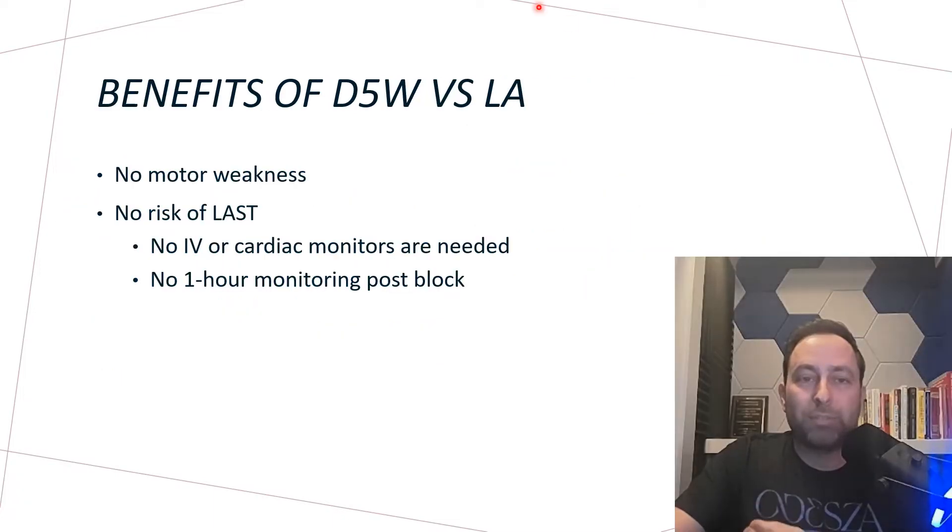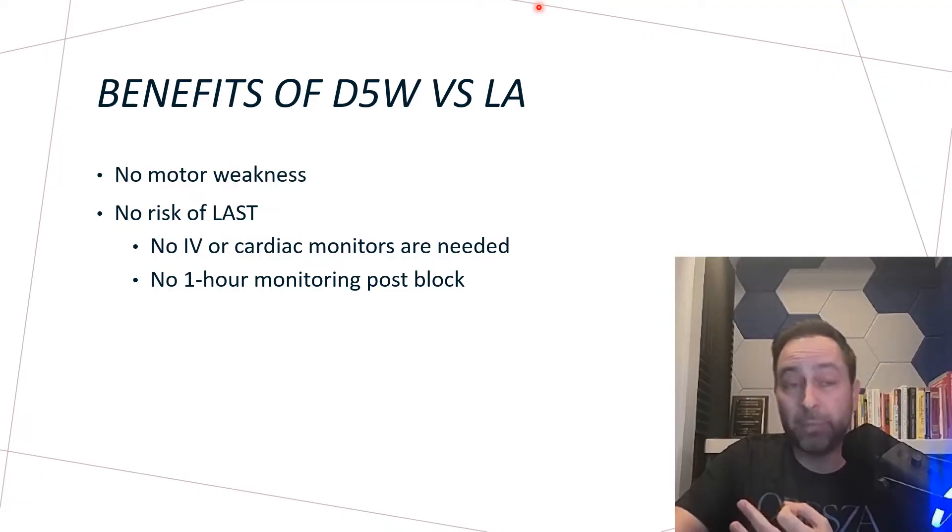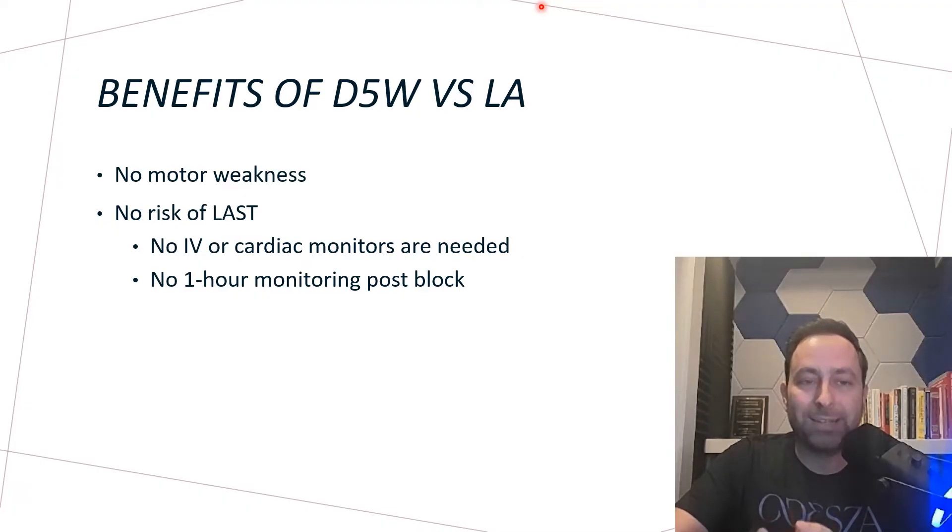So clearly dextrose must be doing something. Why use dextrose instead of local anesthetics for nerve blocks? From an emergency department perspective, the great thing is that there's no motor weakness from dextrose and no risk of local anesthetic systemic toxicity. Therefore, you don't need an IV, cardiac monitors, or post-block monitoring.